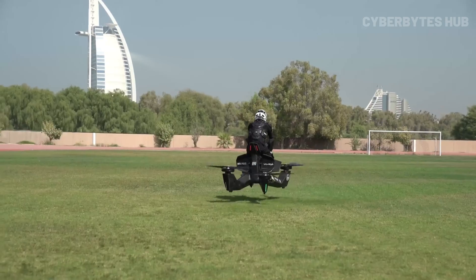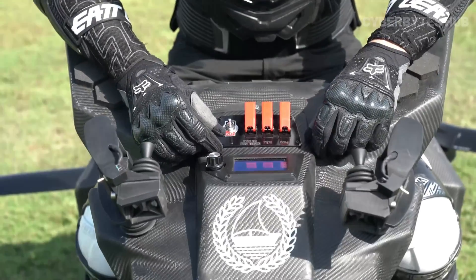LiDAR sensors help maintain precise altitude control, and a smart software cap keeps speed and height in check. With overlapping rotors and a compact build, the Scorpion 3 can even take off from a standard parking spot. It's not built for daily use yet, but as an extreme sports machine, it's flying straight into the future.